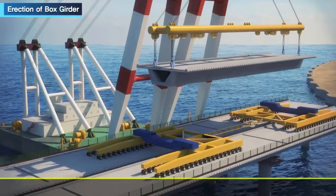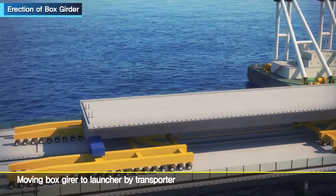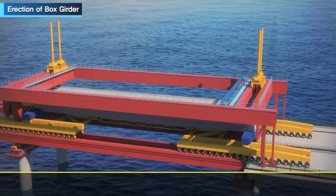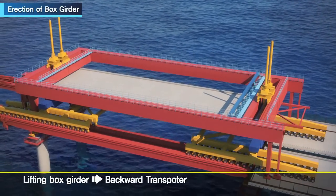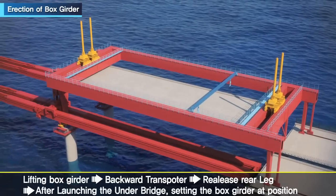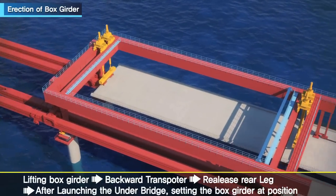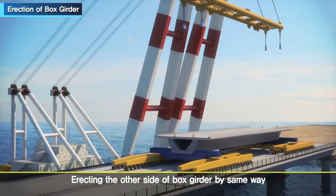Box girders lifted by floating crane are supplied to the launching girder by transporter. The rear leg of the launching girder is folded, letting the transporter get in underneath. After lifting the box girder, the rear leg is released by moving the transporter backward. After launching under the bridge, the box girder is set in position. The other side of the viaduct is also erected using the same method.